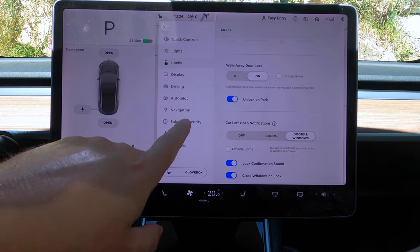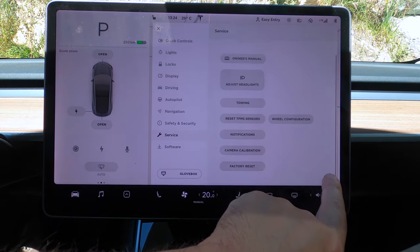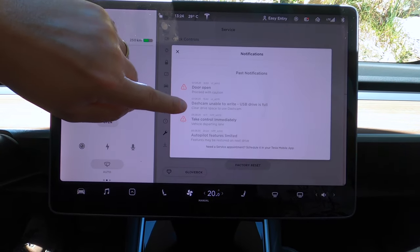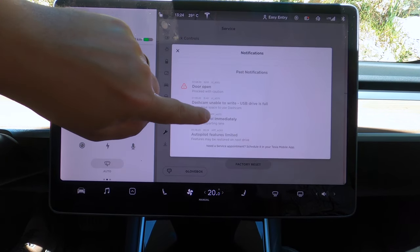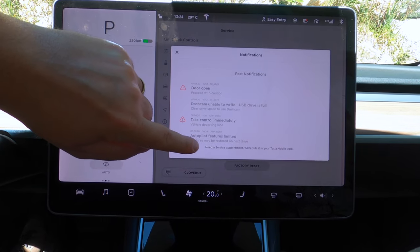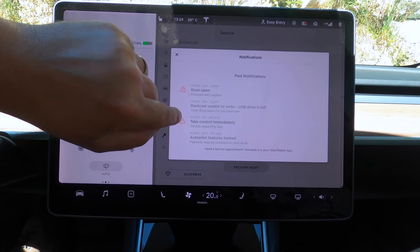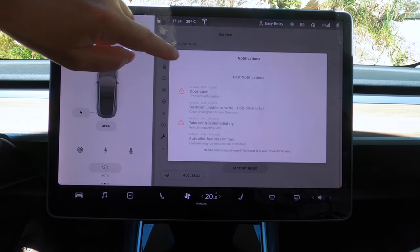Now I think the other one was under Service > Notifications. Yeah, so here are the past notifications. Door open — proceed with caution. I had the dashcam unable to write. That's great — you can now see the old notifications that you had before and act on them. None of them are clickable, it seems, so they don't bring you to the manual.